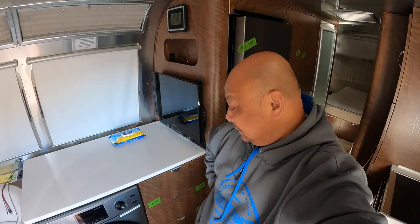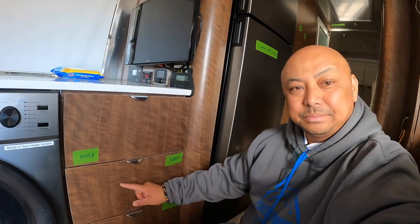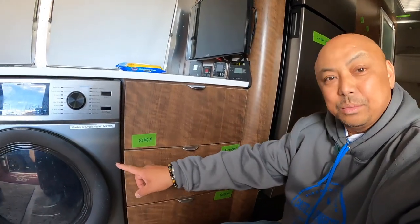Hello and welcome to Wandering Wanda. I'm Arielle. I'm going to show you what I keep in this middle cabinet right here next to the washer dryer.